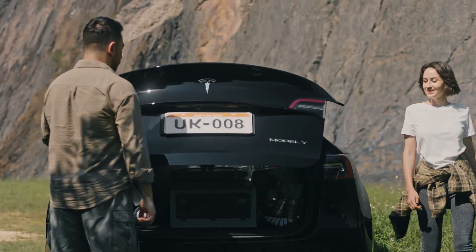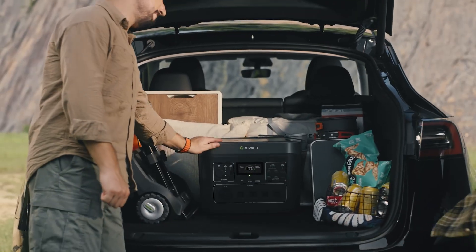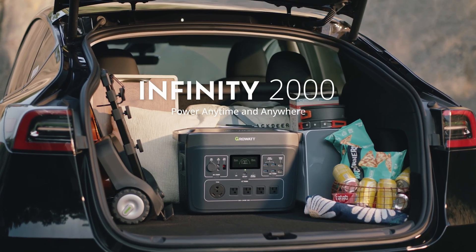What a sunny day. Don't waste it. Let's have a great camping with the Infinity 2000. It is a portable power station.